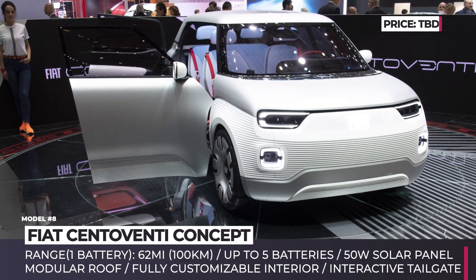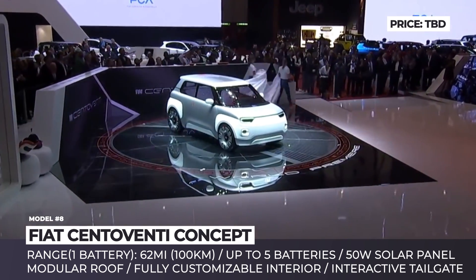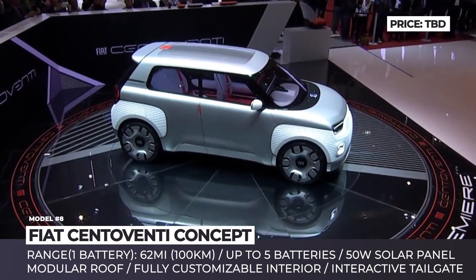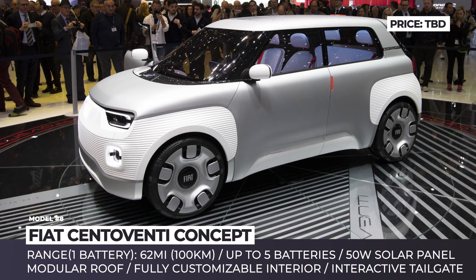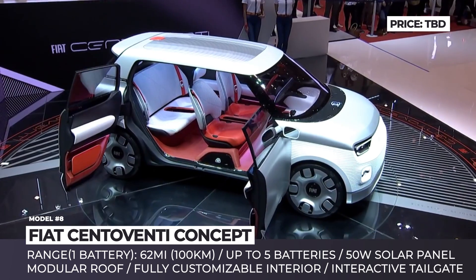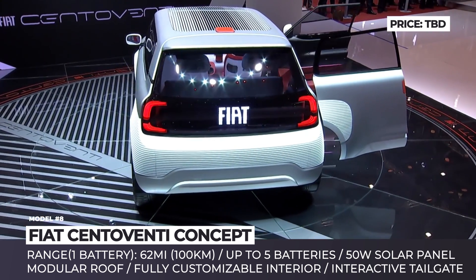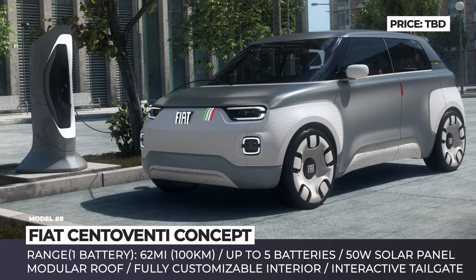Fiat Centoventi. Claimed to become the most open-minded automobile from Fiat, the Centoventi presents a revolutionary outlook on the future of automobiles. Instead of packing the car with features chosen by the automaker, Fiat decided it was time to let the customers choose. The car gets a fully electric drivetrain and from 1 to 5 underfloor batteries that, regardless of their number, do not affect the model's aerodynamics. One battery offers up to 62 miles of range, and depending on your driving needs, you can purchase or lease additional units at any time.